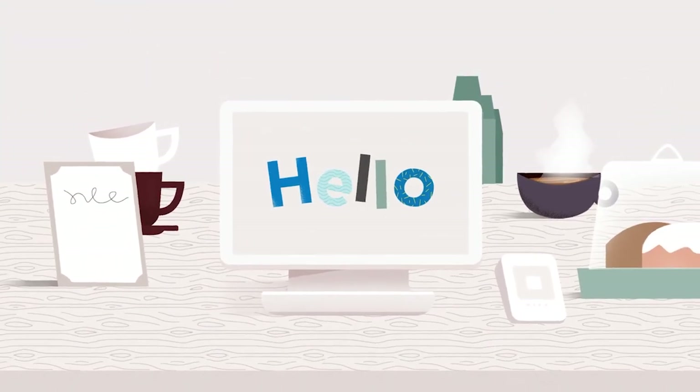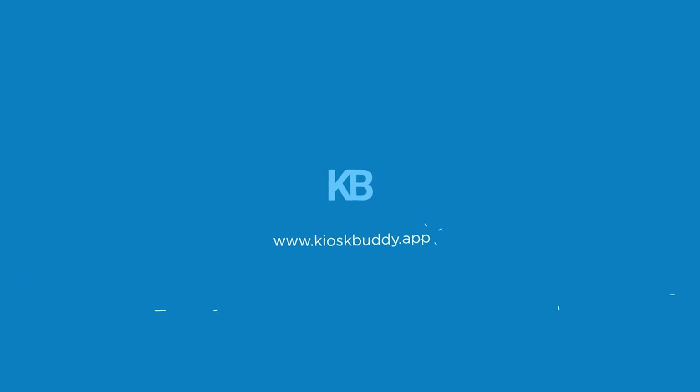Say hello to your new best buddy, KioskBuddy. Get started with a free trial today.